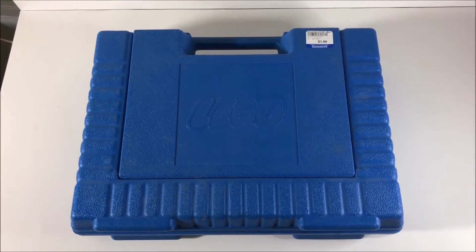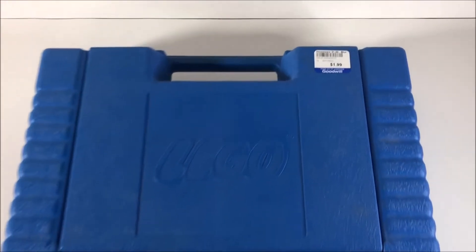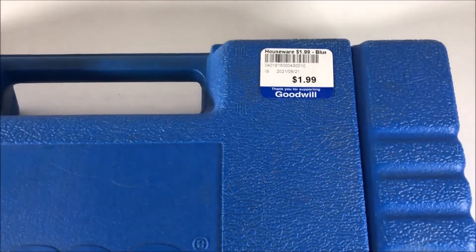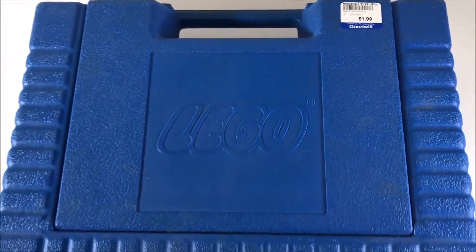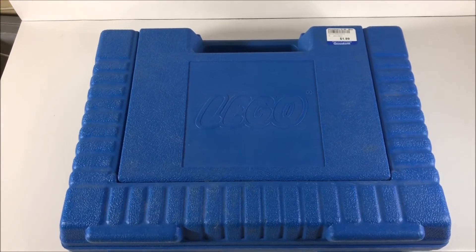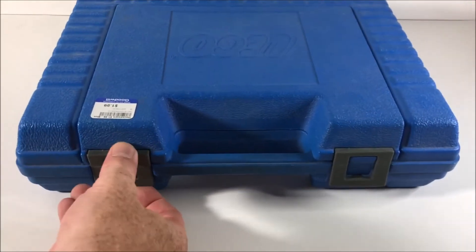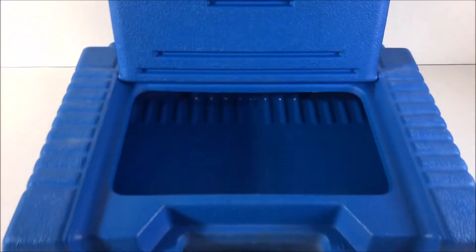The last thing I'm going to show you is actually the first thing I picked up this week — at Goodwill for just $2: a 1985 Lego storage case. And this thing is amazing. It still has both of the clasps intact. Look at that — the pit of Lego. That's where all of our Legos would get lost in the back; all the little small pieces would get lost back there.